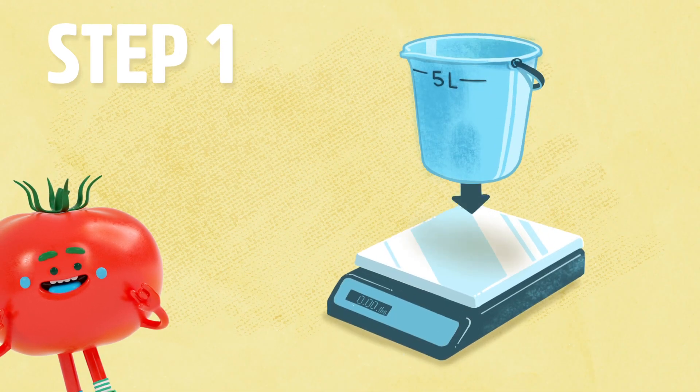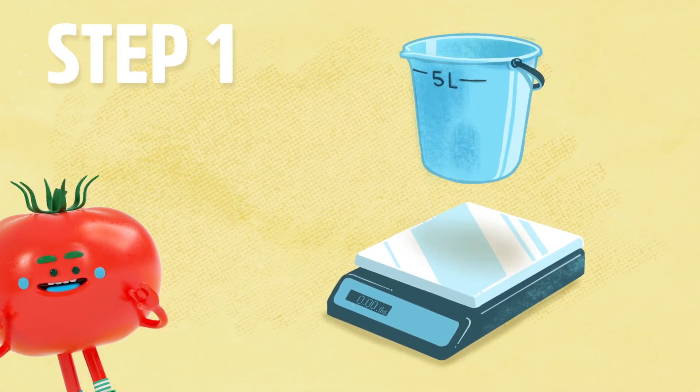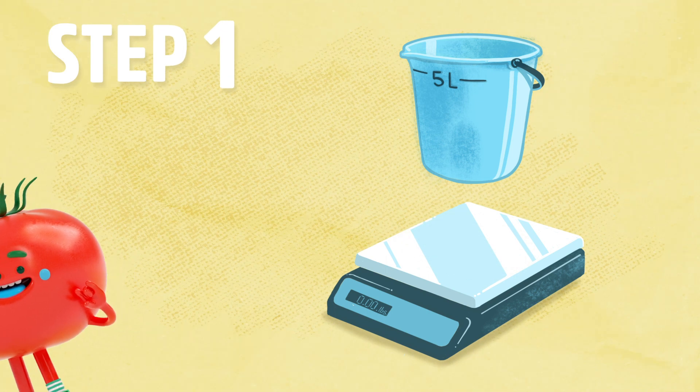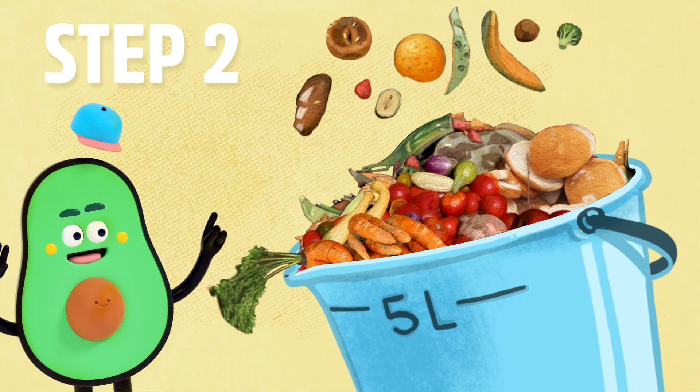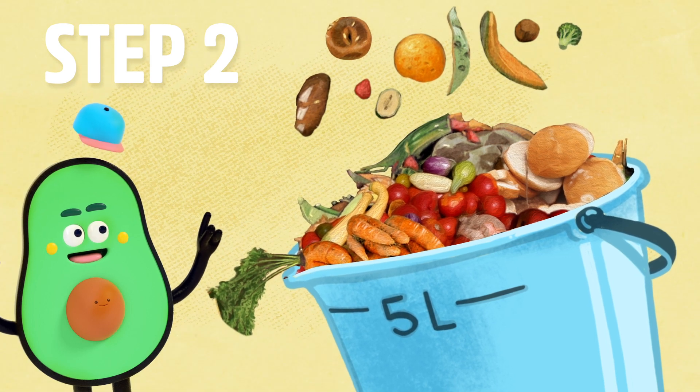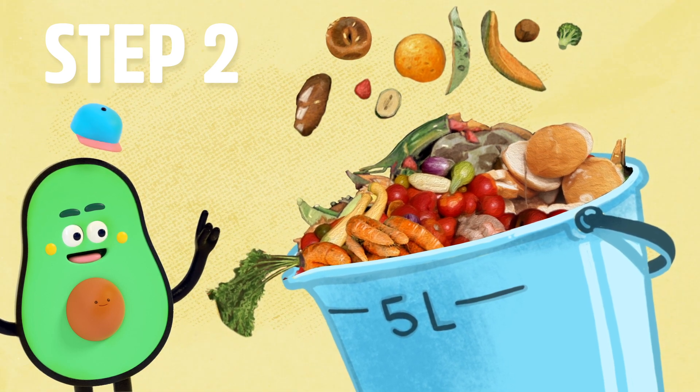Ready? Step one: get an empty container and weigh it or note its size. Write down the weight or the size. Step two: for one whole day, put all your family's food waste in the container. That includes anything that would normally be thrown in the garbage or the organics bin.